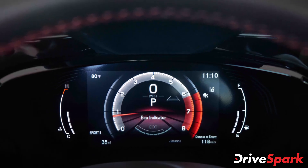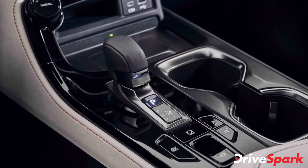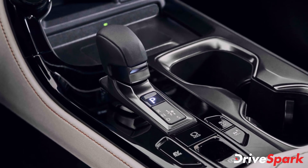The safety features are also top-notch with ABS, EBD, traction control, stability control, front and rear parking sensors, blind spot monitoring, and Lexus' new E-LATS system that will prevent the user from opening the door to oncoming traffic.